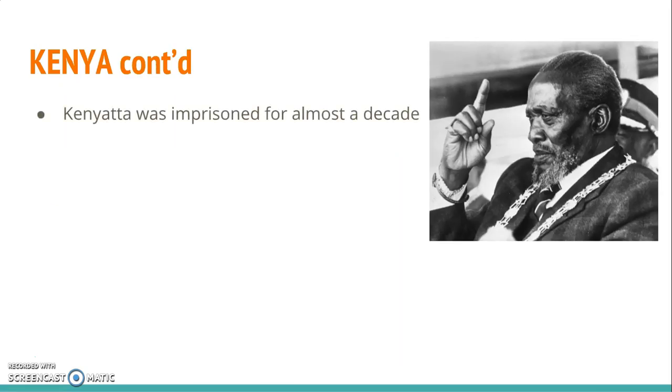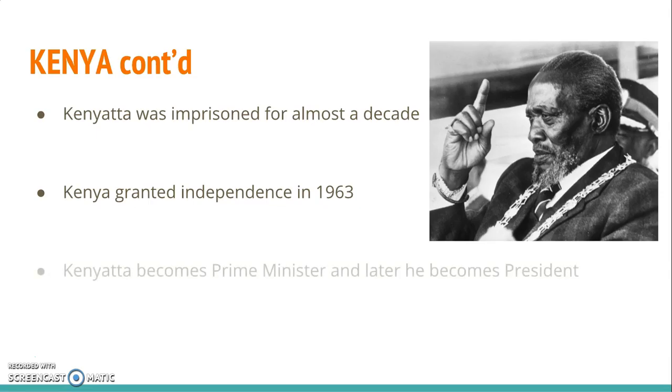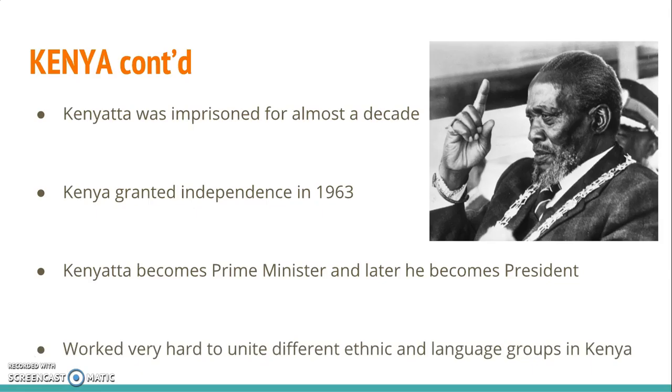Kenyatta never admitted that he was associated with the Mau Mau, but he never condemned the group either. So because he wouldn't condemn the group, the British imprisoned him for almost a decade. Kenya was finally granted independence in 1963. Kenyatta became the prime minister and eventually the president of Kenya. Kenyatta died in 1978.